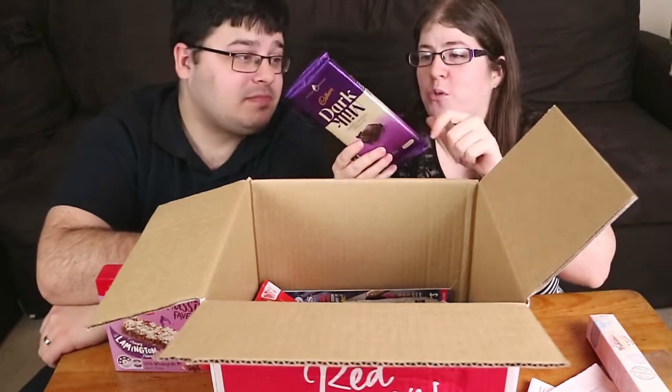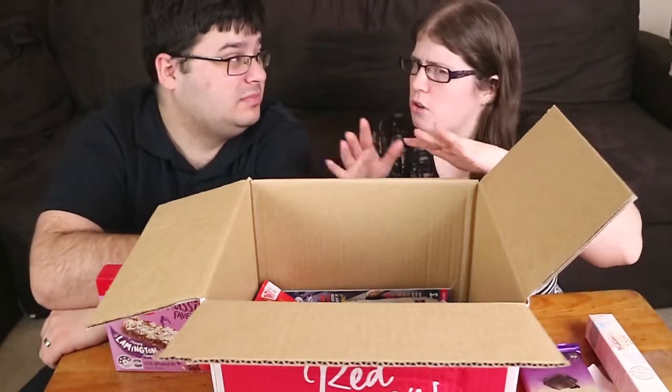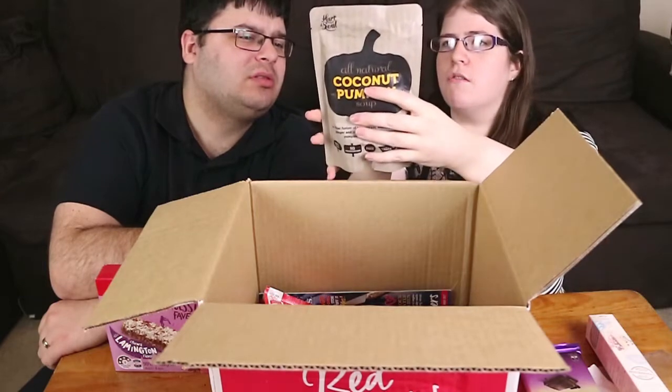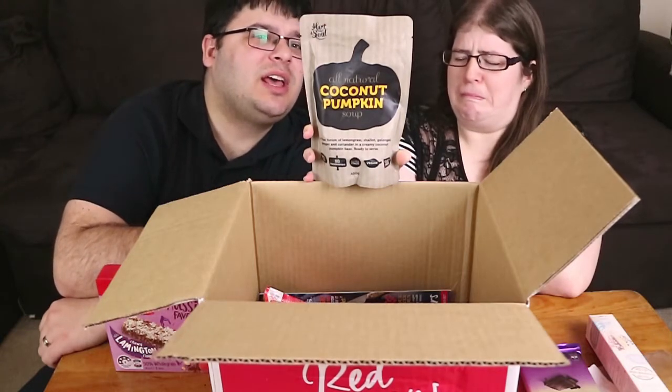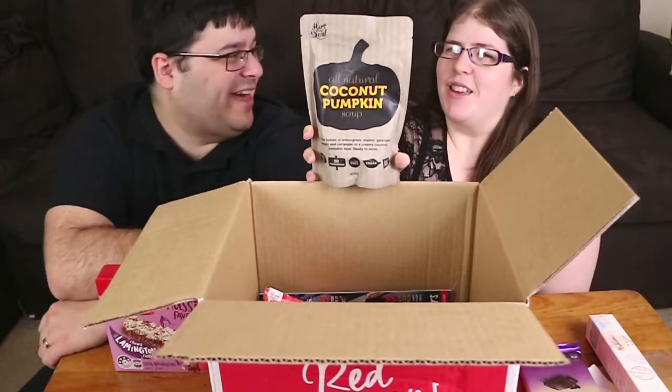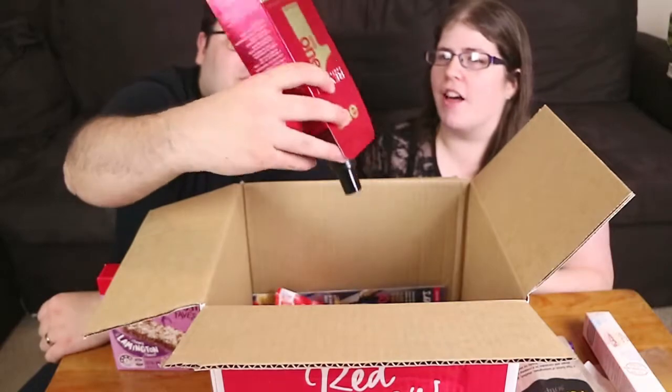Here's our Cadbury dark milk — if you want to see a review, it's on the channel. We've done not only the regular flavour but the other flavours as well. Next, all natural coconut pumpkin soup from Heart and Soul — a Thai fusion of lemongrass, shallots, galangal, ginger and coriander. If anyone's watched our other food reviews, I hate lemongrass. And I'm not a big soup eater either, so that'll be coming to work with me.